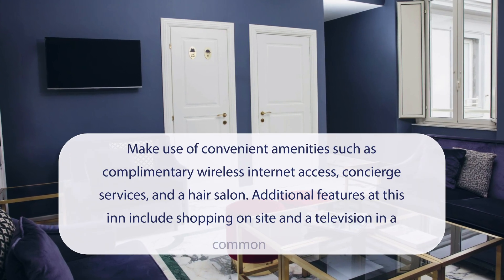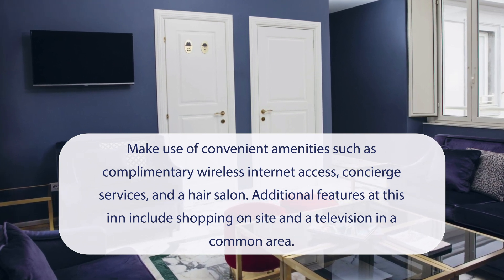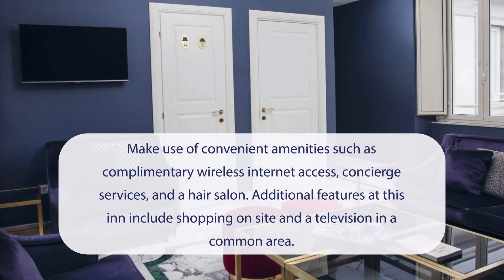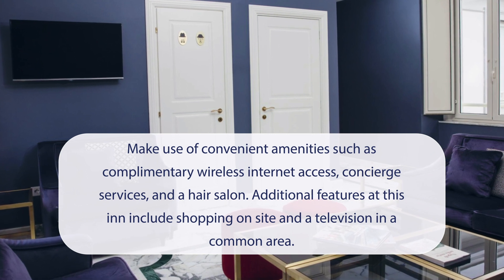At Boutique Hotel Metro 900, you can make use of convenient amenities such as complimentary wireless internet access, concierge services, and a hair salon. Additional features at this inn include shopping on site and a television in a common area.